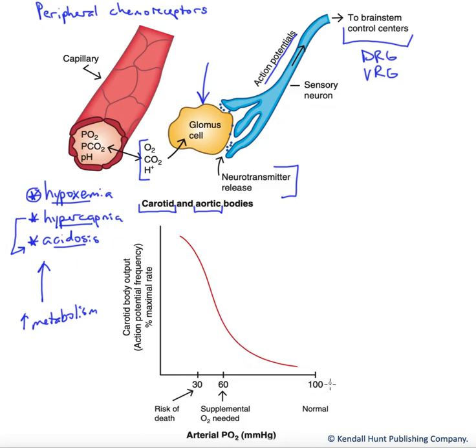As we can see at the bottom here, if our PO2 is normal at rest, the output of these sensory neurons — shown on the red line — is very low. At resting PO2 levels, we don't need a lot of stimulatory output to our respiratory control centers. But as blood PO2 falls, the output along those sensory neurons is going to increase. Our glomus cells are going to release more neurotransmitter, action potential frequency will rise, and we're going to more strongly stimulate our respiratory control centers.